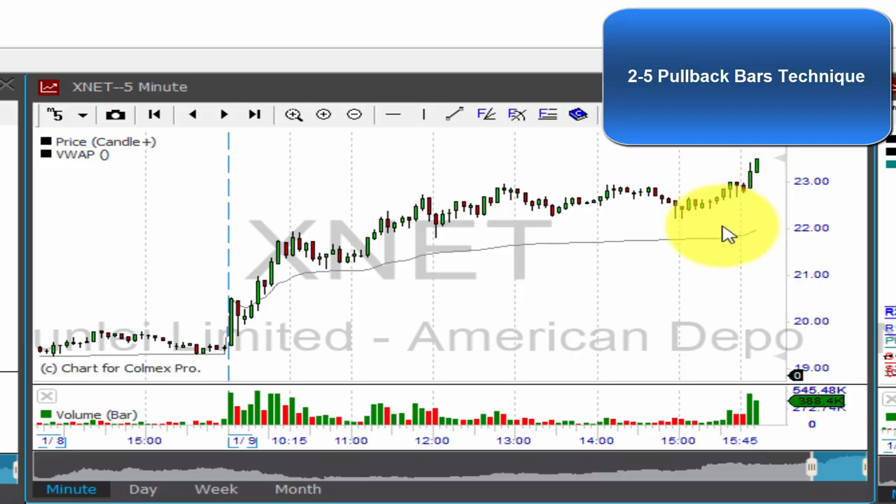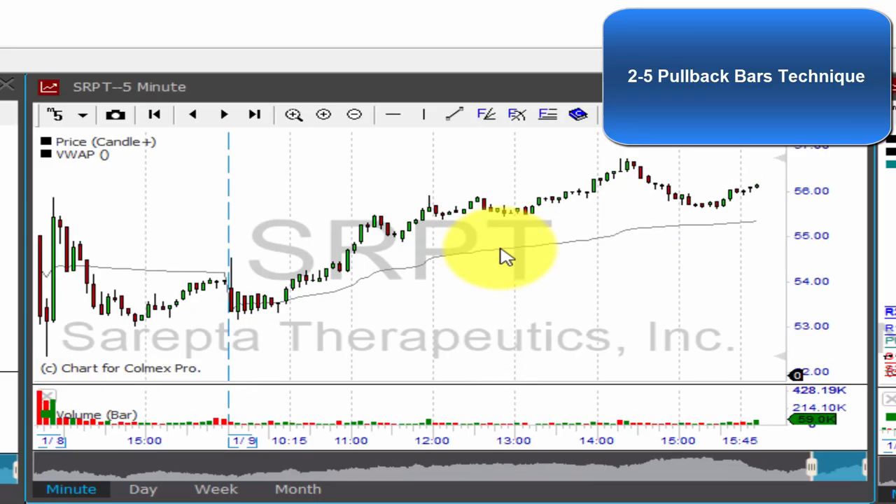XNET started with a boom bar yesterday — another great performance — and using the two-to-five pullback bars technique, you had an opportunity here after these two consecutive red bars, though it was not a good opportunity.